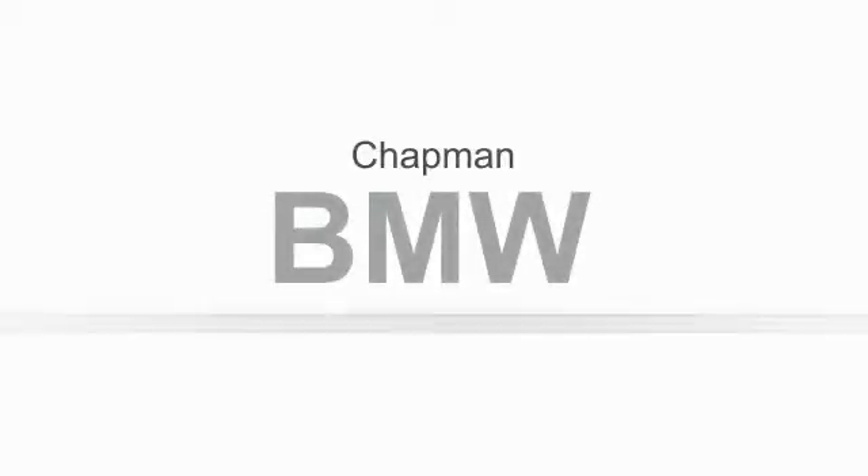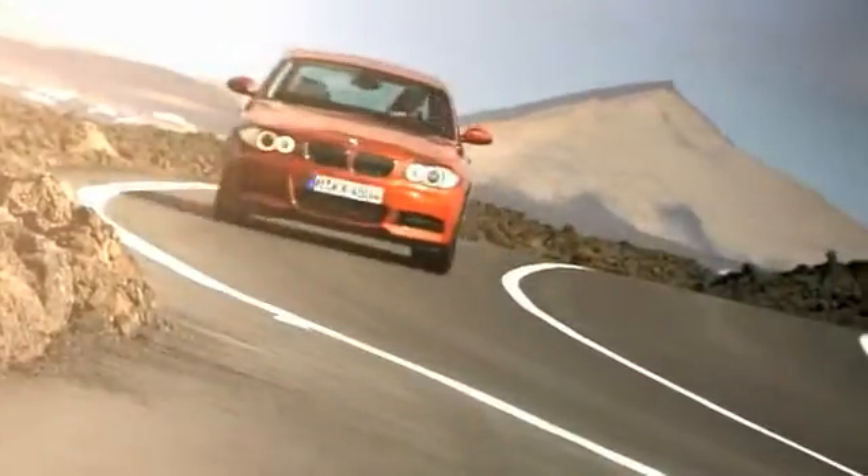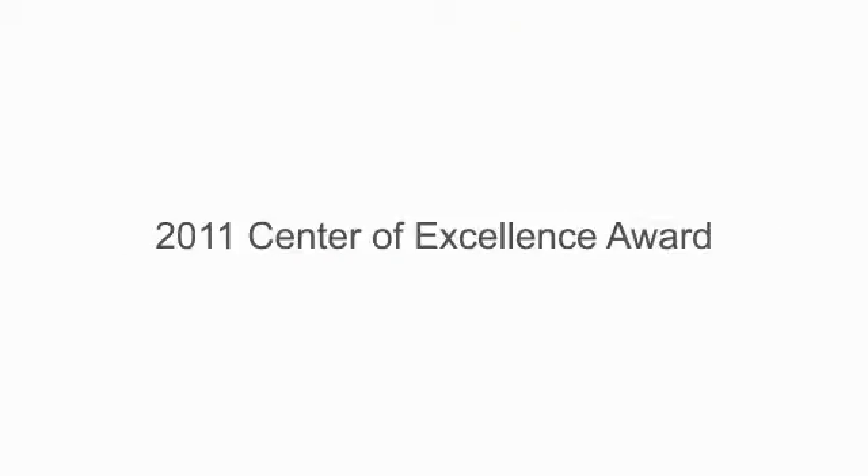Chapman BMW takes great pride in the product we represent, and was awarded the prestigious Center of Excellence Award by BMW USA. We invite you to visit us and see why we take pride in the vehicles we offer and the service we provide.